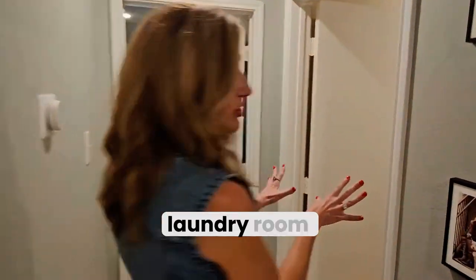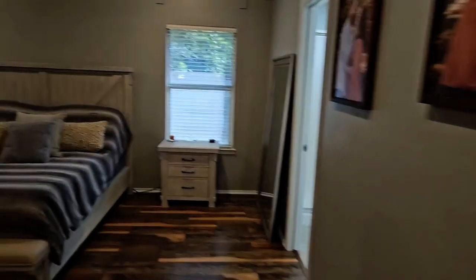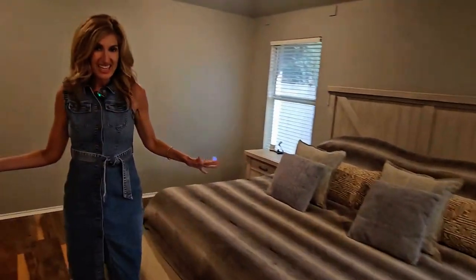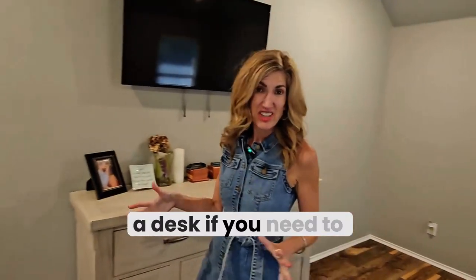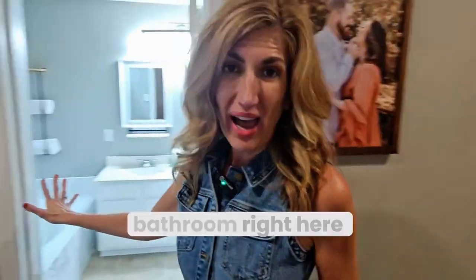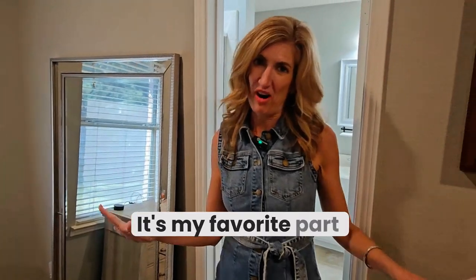There's also a separate laundry room, which is amazing. Check out this primary bedroom — it's very spacious, with lots of options: a sitting area, a desk if you need one for a home office. And there's a beautiful bathroom right here. Let's go check out the backyard — it's my favorite part!